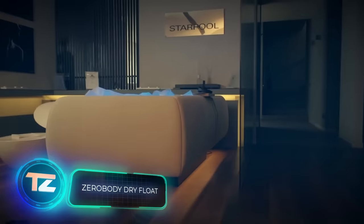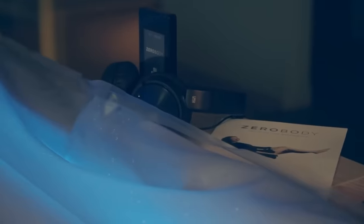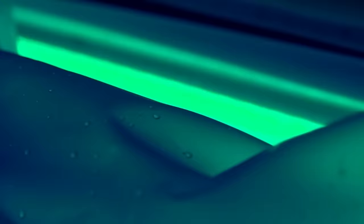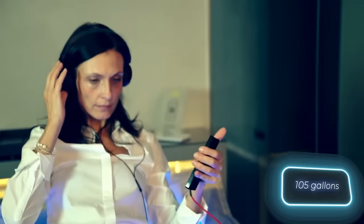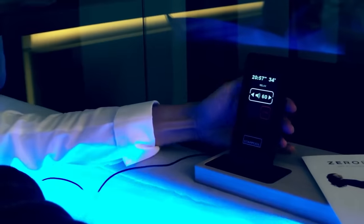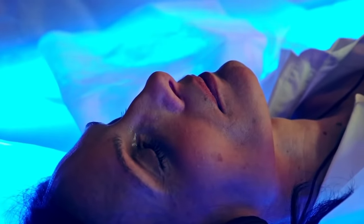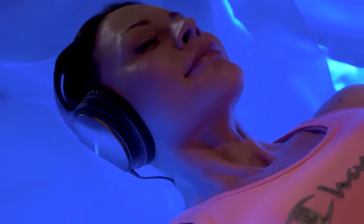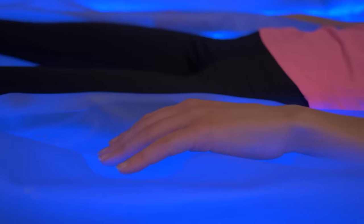Next in line is an innovative and patented system to regenerate body and mind. Despite its impressive description, it's not a futuristic capsule — it's simply a bed. What makes it special is that it can hold at least 400 liters of warm water. When you lie down on it, it feels like gravity doesn't affect you, helping to relax tense muscles and reduce stress. It even comes with a brain training app featuring breathing exercises and relaxing music, with different versions for personal and business use.